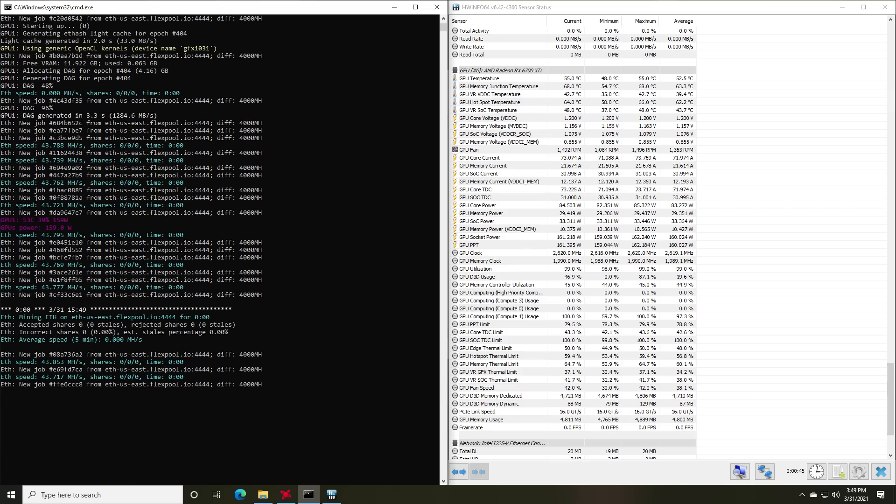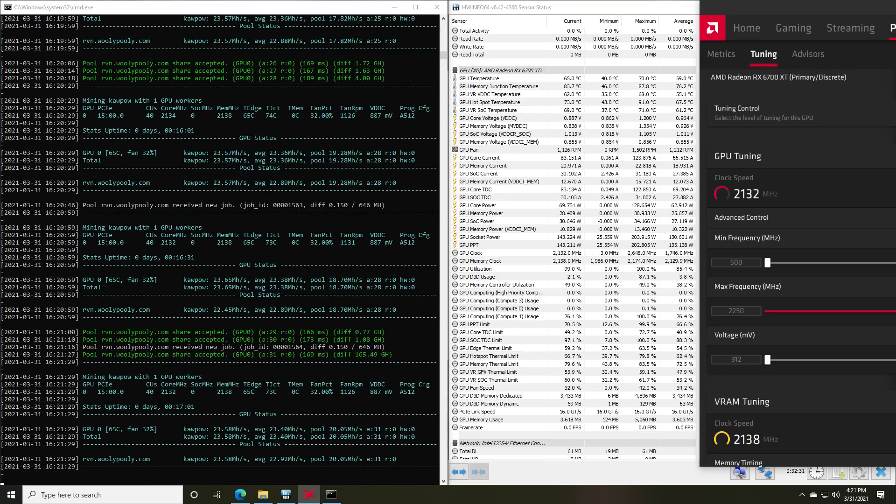Let's talk about mining performance. Right out of the box, we're looking at about 43 megahash per second on Ethereum at 161 watts. It is better than that though — you can tune it down. If you don't want to mess with registry edits or More Power Tool, you can get it down to about 111 watts at 46 megahash per second with Phoenix Miner. Or with the latest Team Red Miner, you can get it down to 105 watts at 46 megahash per second.